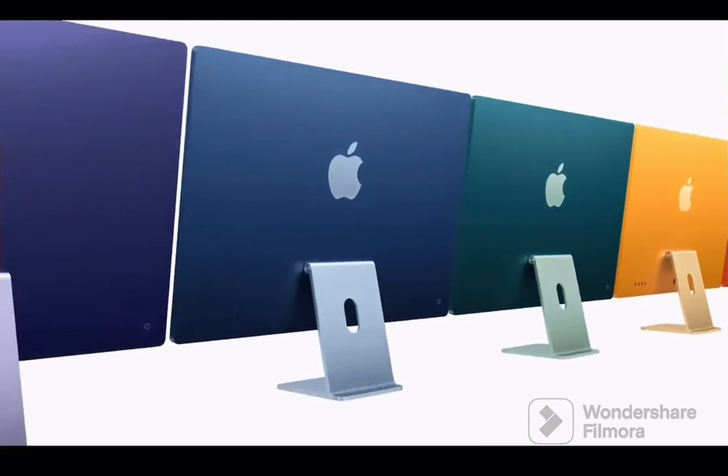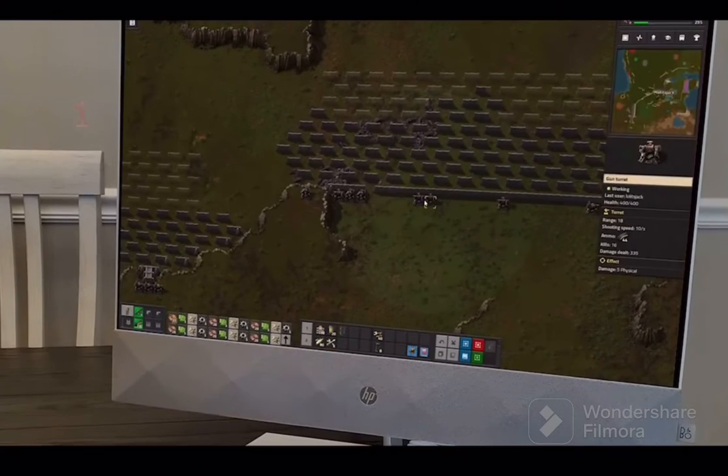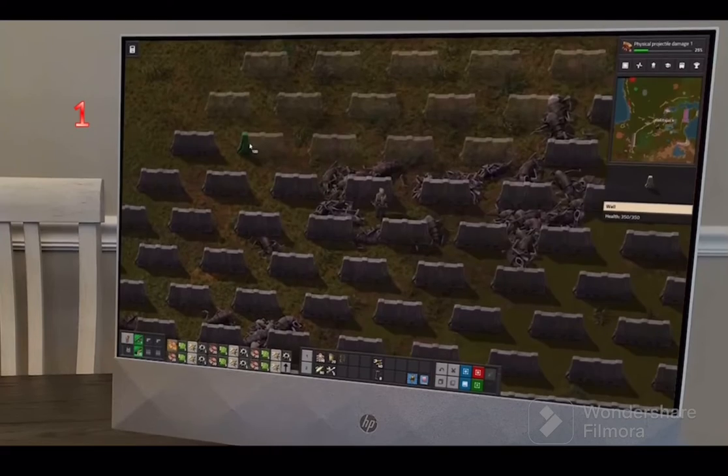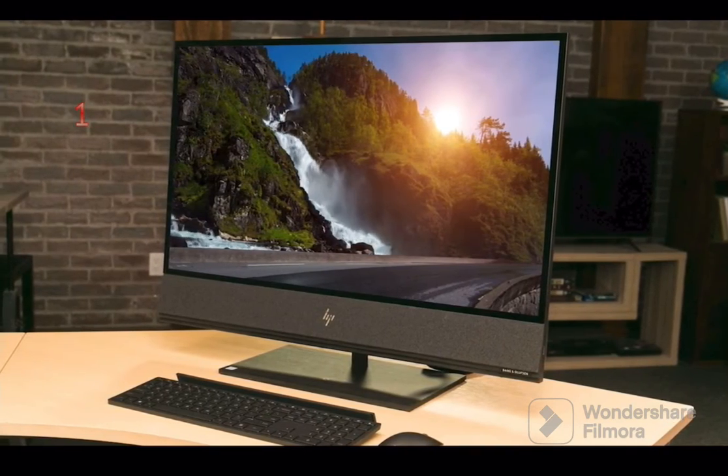I've made this list based on price, performance, and more. I've included options for every type of consumer, so if you're a serious creative professional or someone who just wants the best desktop money can buy, we'll have the perfect all-in-one for you.